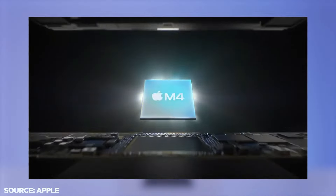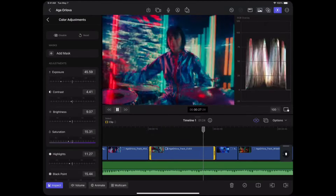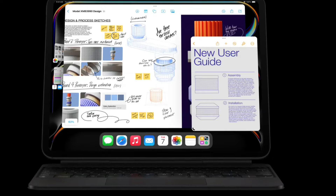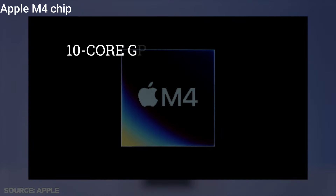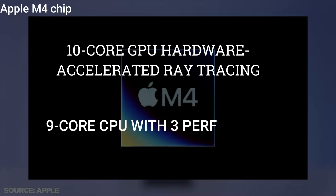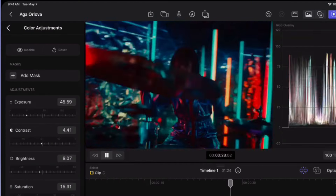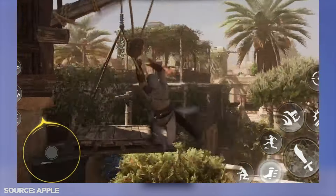The iPad Pro M4 is powered by the new M4 chip. Built on a second-generation 3nm process, this chip features 6 efficiency cores and 4 performance cores, offering a 1.5 times increase in CPU performance over the M2 model. The M4 chip also includes a 10-core GPU with dynamic caching, hardware-accelerated ray tracing, and mesh shading. Whether you're editing 4K videos, rendering complex 3D models, or playing graphics-intensive games, the iPad Pro M4 handles it all with ease.